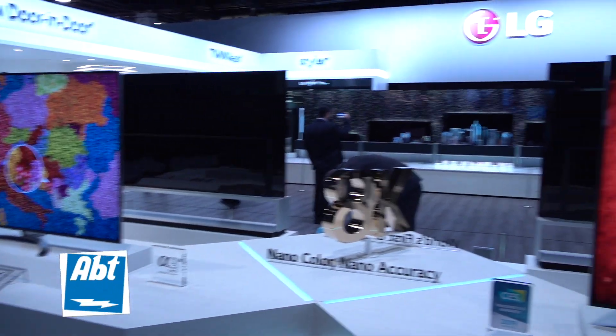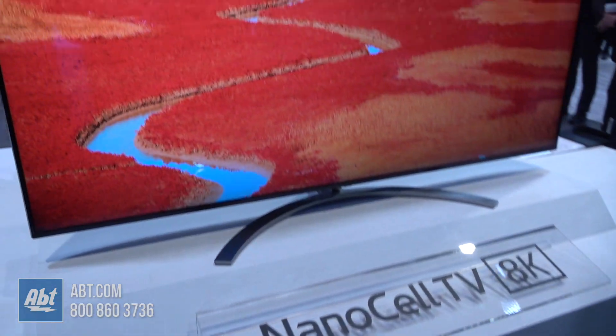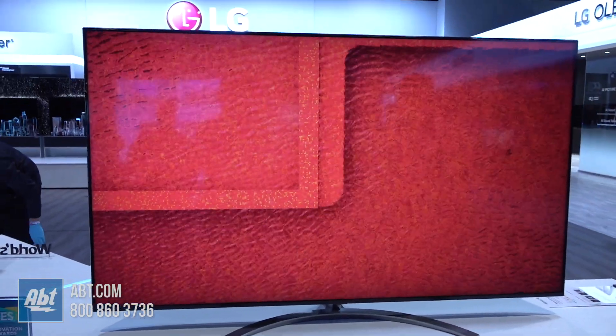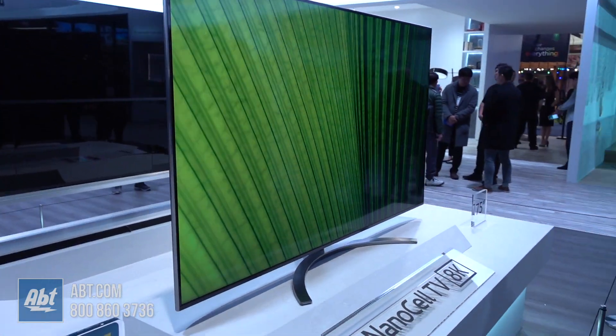NanoCell is the technology that LG utilizes in our LED TVs — our 4K LED TVs — to enhance color. It gives you wider viewing angles; every seat is a great seat. We've definitely boosted this 75-inch screen with 8K resolution — over 33 million pixels on the screen.